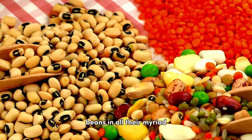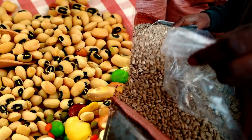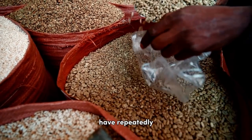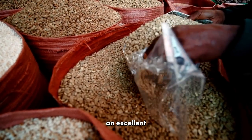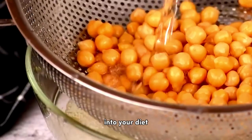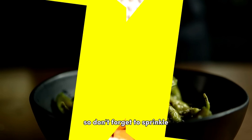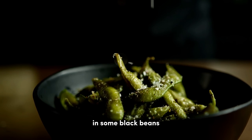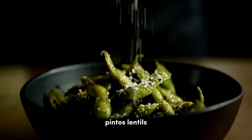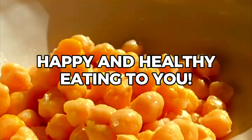In conclusion, beans in all their myriad forms and colors are a boon for individuals with diabetes. Scientific studies have repeatedly proven their benefits, making them an excellent choice for maintaining steady blood sugar levels. Incorporating more beans into your diet can be a delicious and versatile way to manage your health. So don't forget to sprinkle in some black beans, pintos, lentils, or any of our other top 12 picks in your meals. Happy and healthy eating to you!